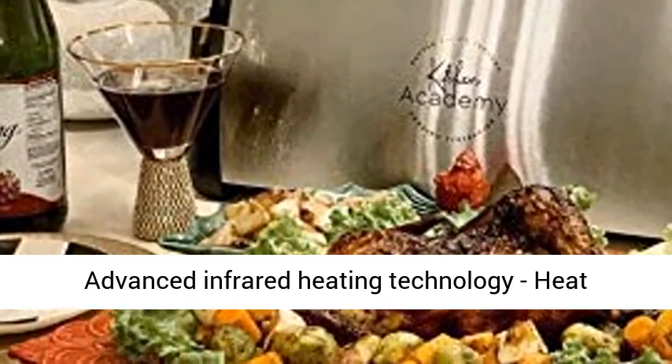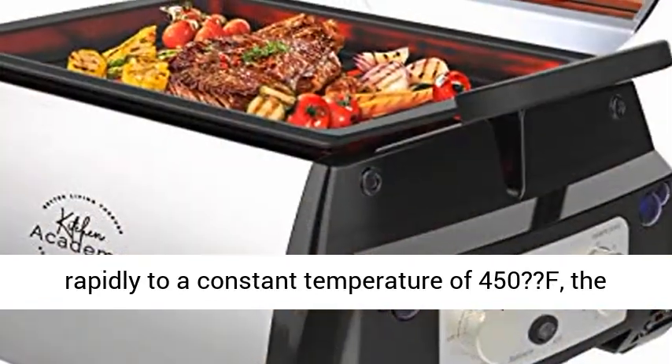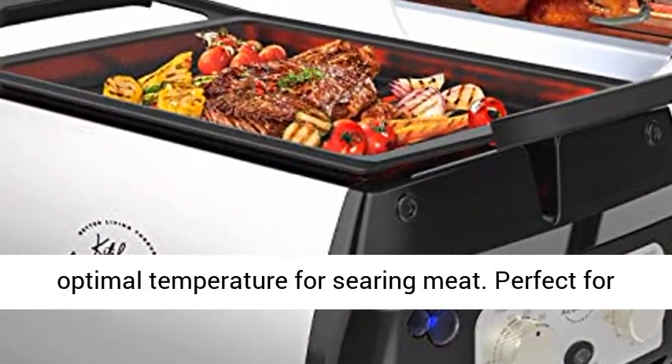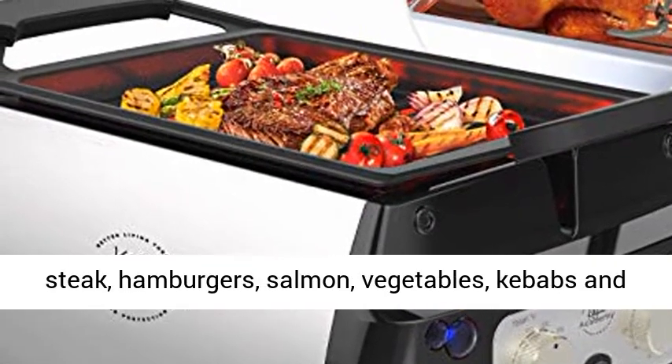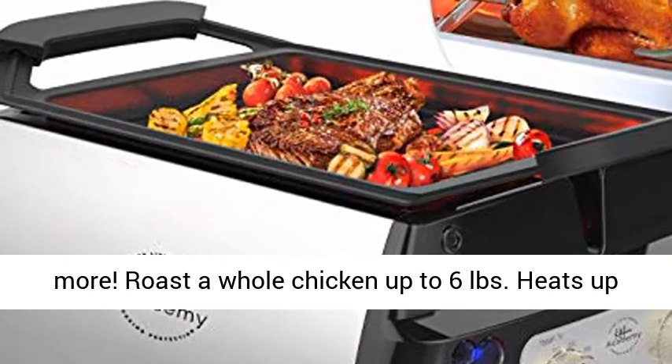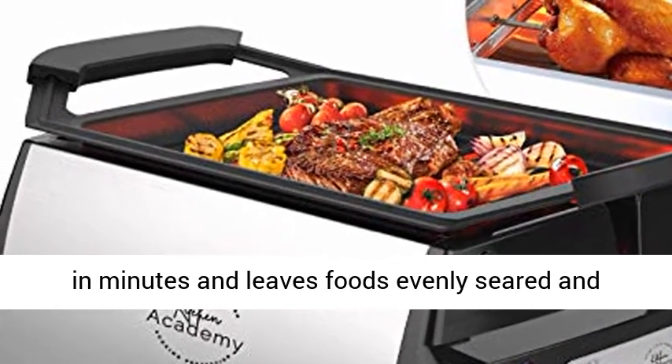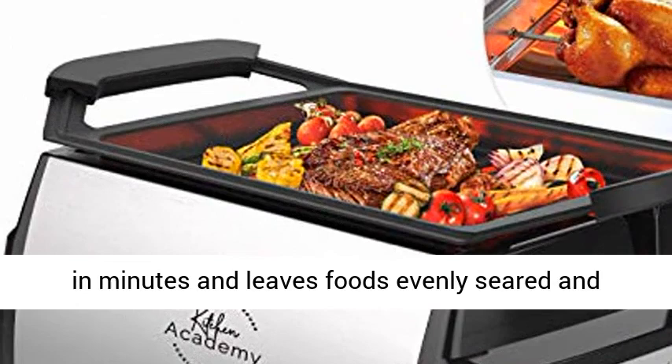Advanced infrared heating technology heats rapidly to a constant temperature of 450°F, the optimal temperature for searing meat. Perfect for steak, hamburgers, salmon, vegetables, kebabs and more. Roast a whole chicken up to 6 pounds. Heats up in minutes and leaves foods evenly seared and juicy.